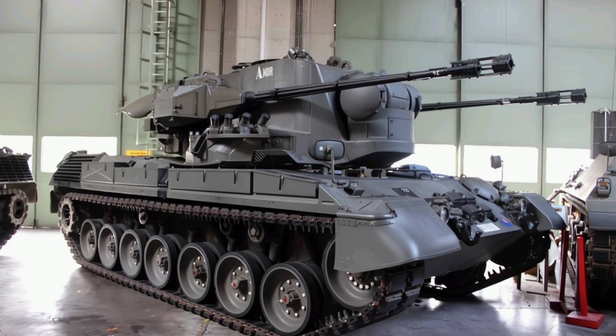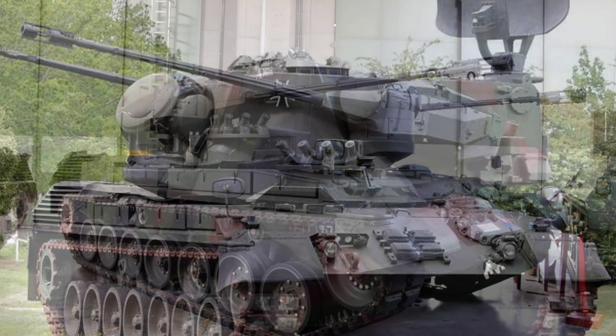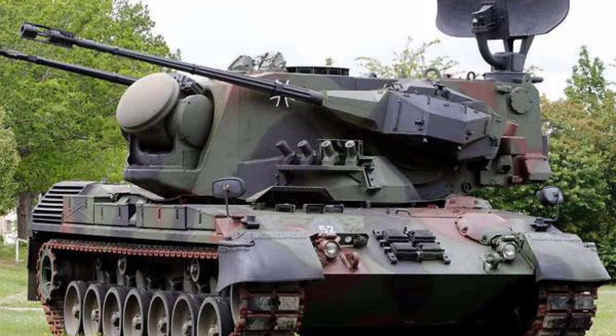Another cool tidbit: the Gepard was tested with Stinger missile launchers in the 1980s, but budget constraints kept that upgrade from going mainstream. Despite being phased out by Germany in 2010 for systems like the Wiesel 2, the Gepard's recent success in Ukraine has sparked talk of its enduring value. Some sources estimate a single salvo costs thousands, but it's still cheaper than firing missiles at low-cost drones. The system's versatility shines through with its ability to engage ground targets using armor-piercing rounds.